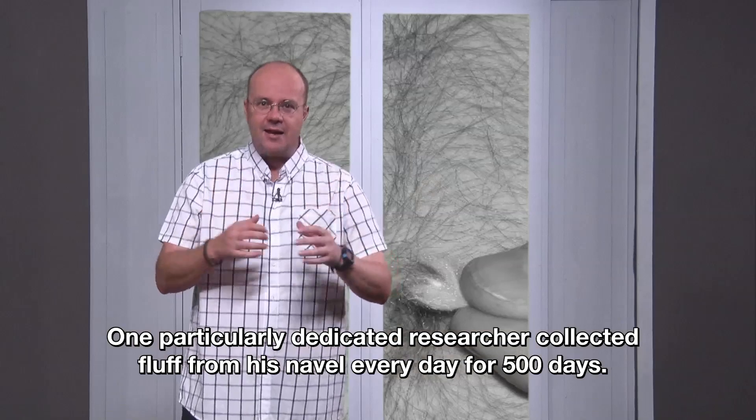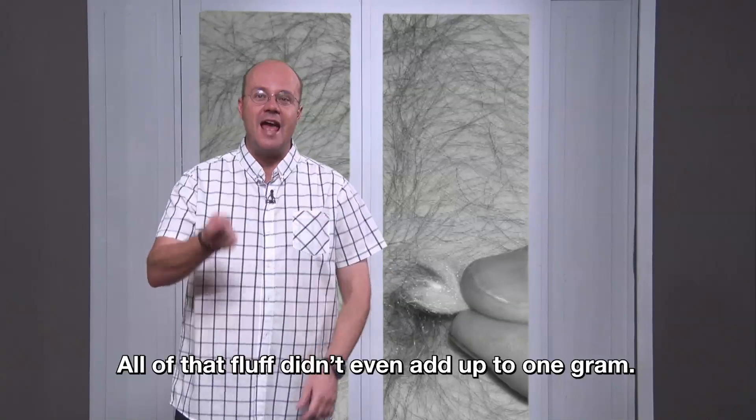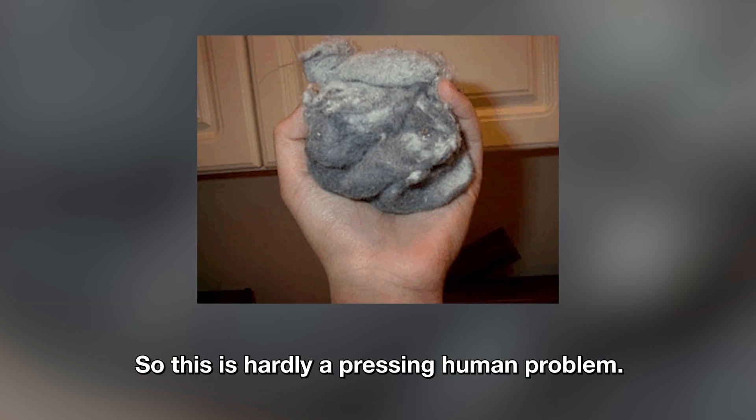One particularly dedicated researcher collected fluff from his navel every day for 500 days. All of that fluff didn't even add up to one gram — he averaged just 1.86 milligrams a day. So this is hardly a pressing human problem.